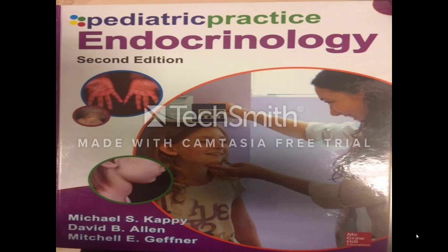This book is a good reference for more detailed information on the disorders discussed in this tutorial.